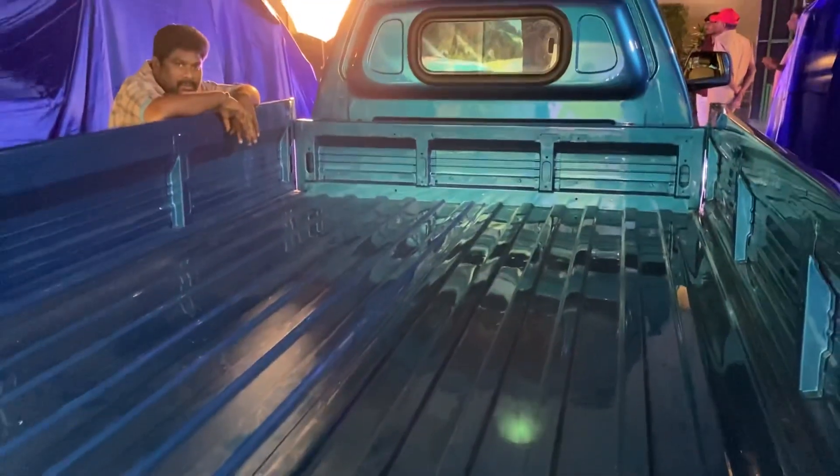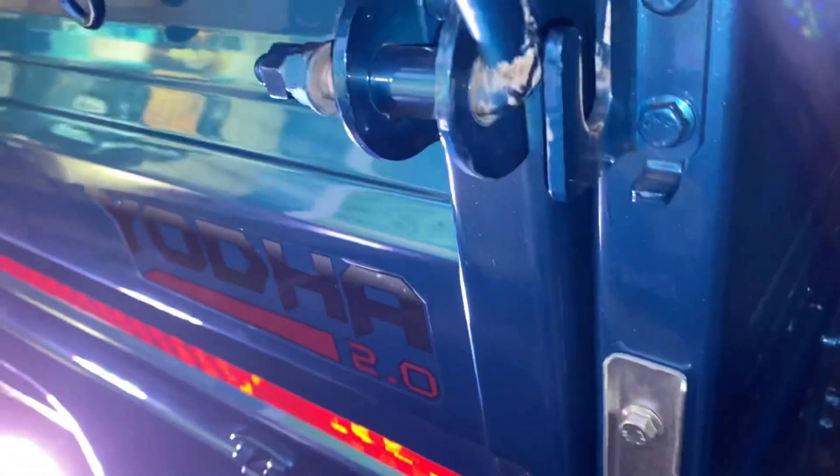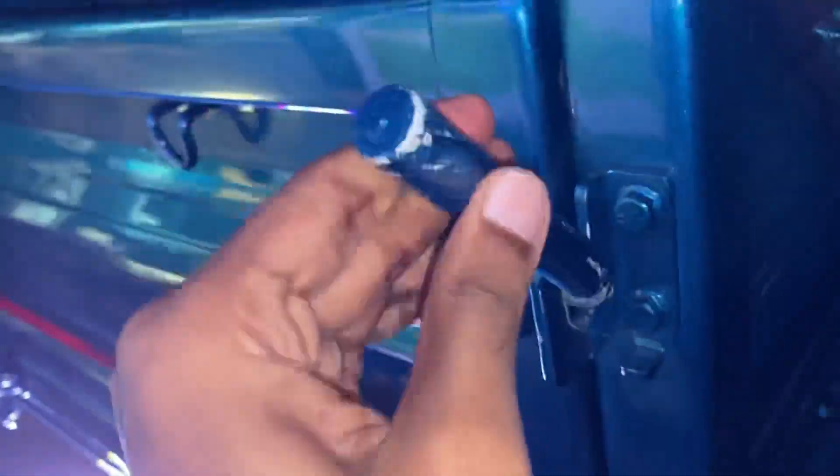Now let's talk about loading capacity. The Tata Yoda 2.0 is the highest load-carrying LCV in its segment. The payload capacity is up to 2,000 kg, which is unmatched in the market — no other LCV offers 2,000 kg payload. The chassis thickness is 4 mm, and gradability is up to 30%, making it capable at flyovers and hill stations.